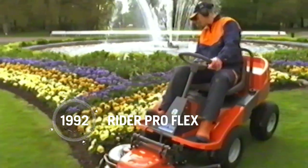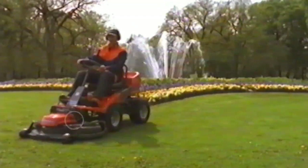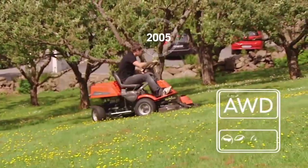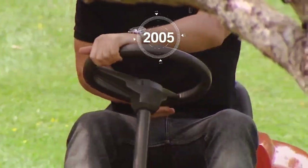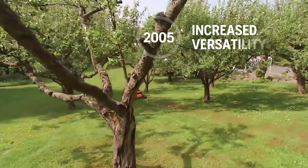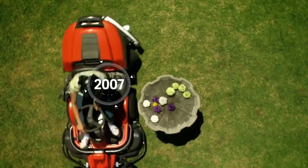This made the new Rider ProFlex model popular among people working full-time in parks and gardens. In 2005, Husqvarna produced its first all-wheel drive Rider model, which further increased its versatility.